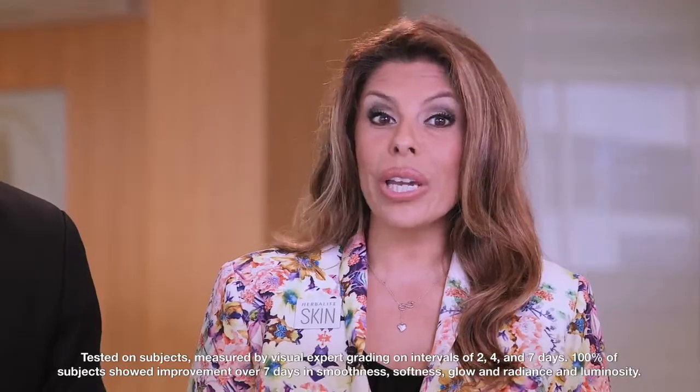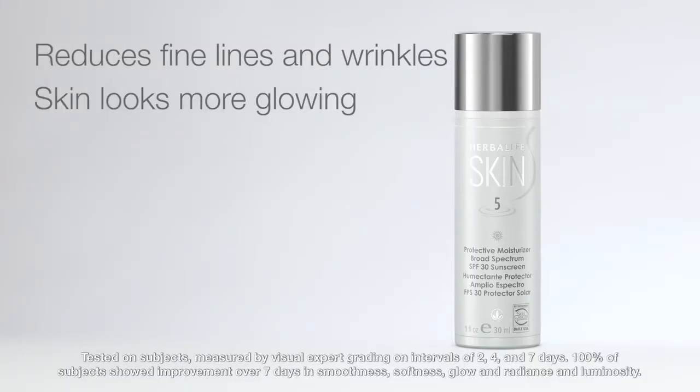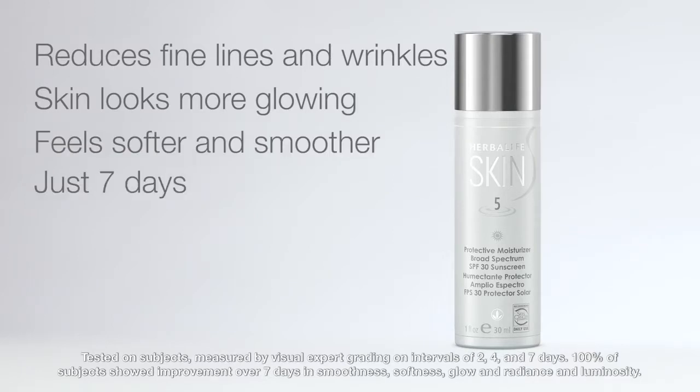Also, its non-drug ingredient reduces the appearance of fine lines and wrinkles and makes your skin look more glowing, feel softer and smoother in just seven days.